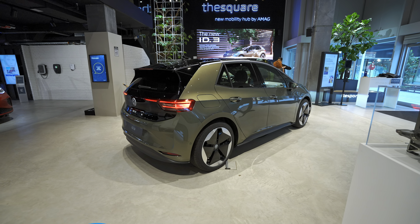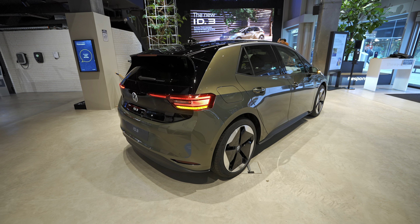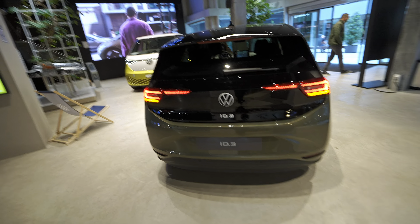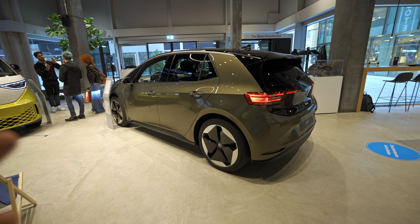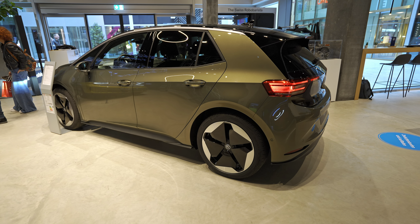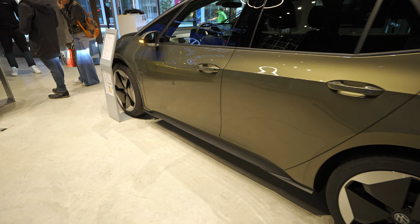I also did a video about the multimedia system before starting this video — if you want to see it, check it out on the channel. First of all, I have to tell you that the battery and powertrain are the same. The only differences are aesthetic and, of course, in the interior. The biggest changes are to the multimedia system, where we have new hardware and new software that works much, much better.